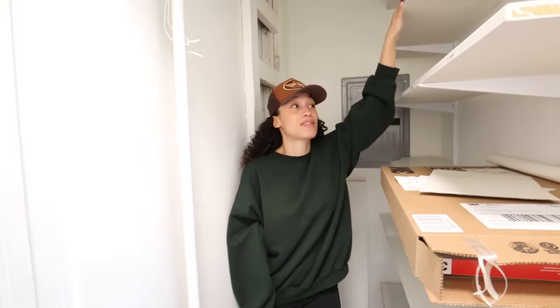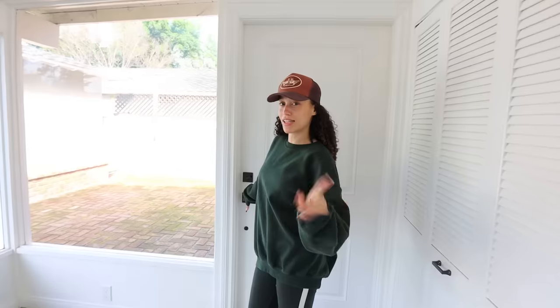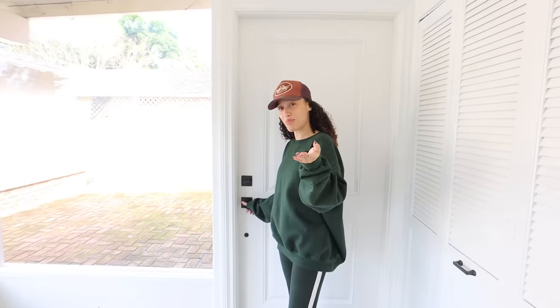This is the third bedroom at the front of the house — it's the first bedroom you see when you walk in. I'm not sure what this is going to be, so comment down below what you guys think this bedroom should be because we honestly don't know. And last but not least, I'm going to show you the backyard!